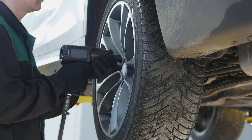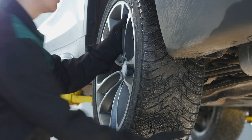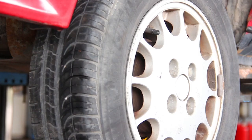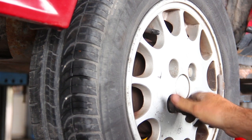Any time your tires are rotated on a direct TPMS-equipped vehicle, the sensors must be re-synchronized with the TPMS computer. Re-synchronization is required so the monitoring system can understand where each sensor is located around the car or truck.